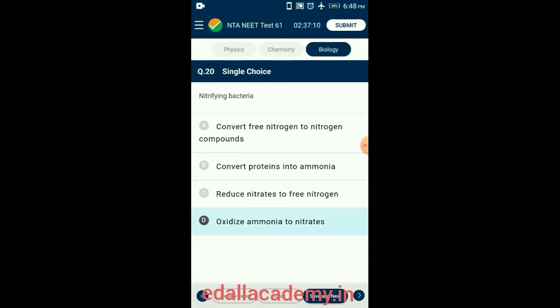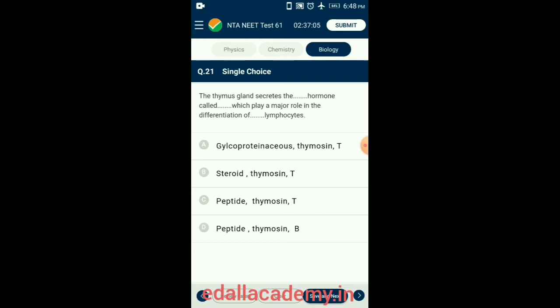Question 21. The thymus gland secretes the peptide hormone called thymosin, which plays a major role in the differentiation of T-type lymphocytes. Thymosin stimulates the development of T cells or T lymphocytes. The thymus is the place where T cells get activated, as they are produced in bone marrow cells. So the answer is option C: the thymus gland secretes the peptide hormone called thymosin, which plays a major role in differentiation of T lymphocytes.